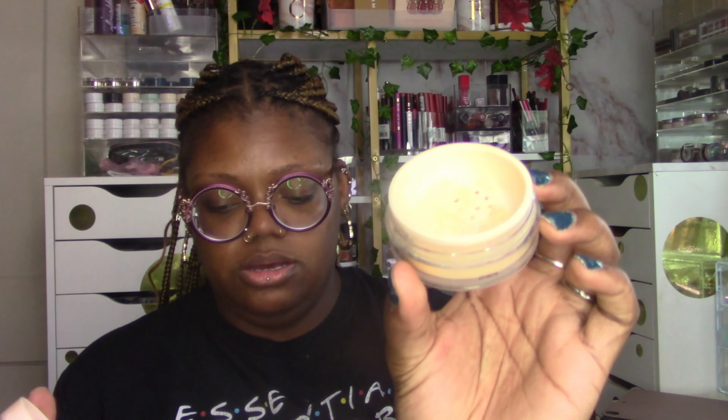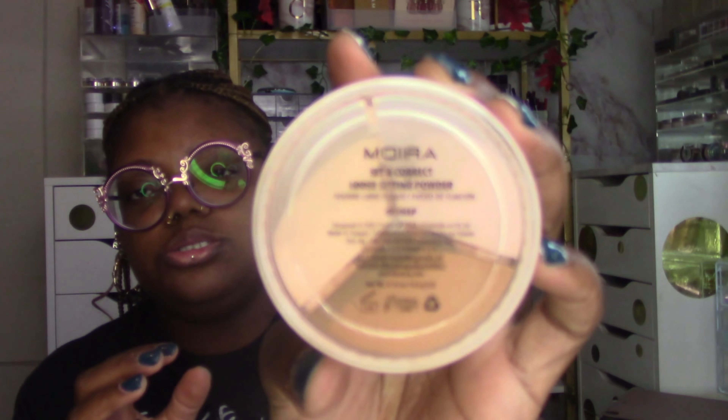For loose powder, I have my Moira Loose Setting Powder in Banana — another loose yellow, of course. And I also have the Moira Set and Correct Loose Setting Powder in Deep, which is a swirly deep setting powder. So those are the setting powders.